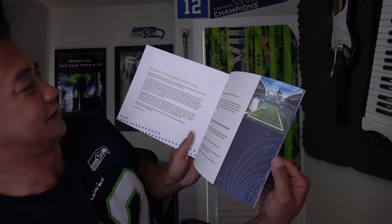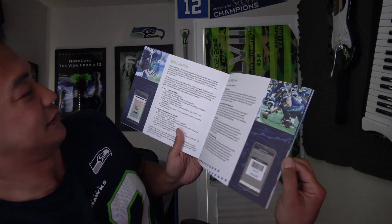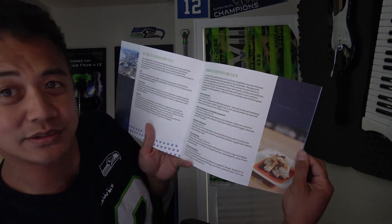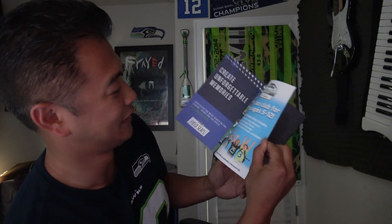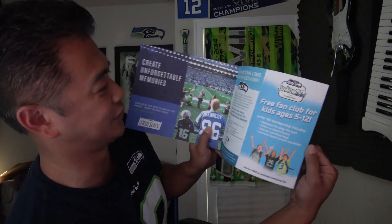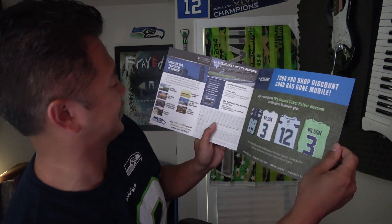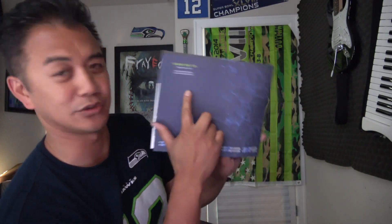We got information about ticketing and where you can spend your money and new food at CenturyLink, which would be kind of cool. How to get there, Junior 12s Kid Club, and Pro Shop Discounts. And Seahawks in London — information there. Thank you 12s, thank you Seahawks. Let's see what else they got in here.